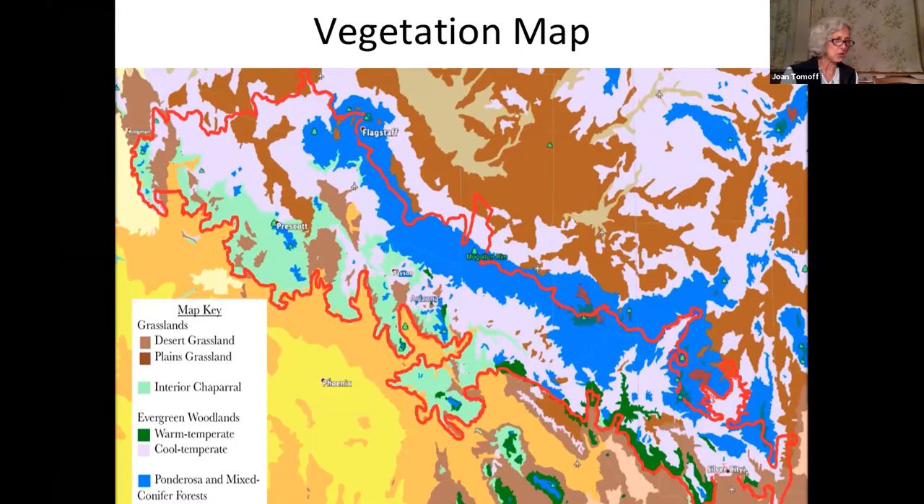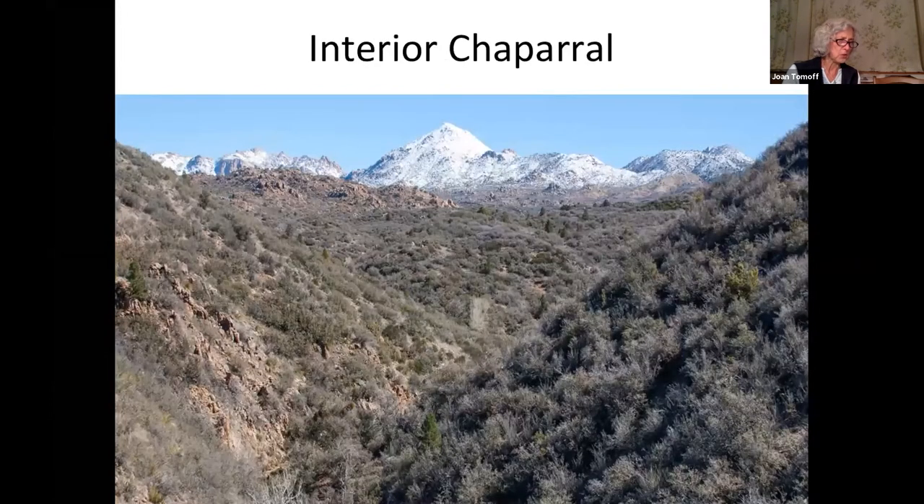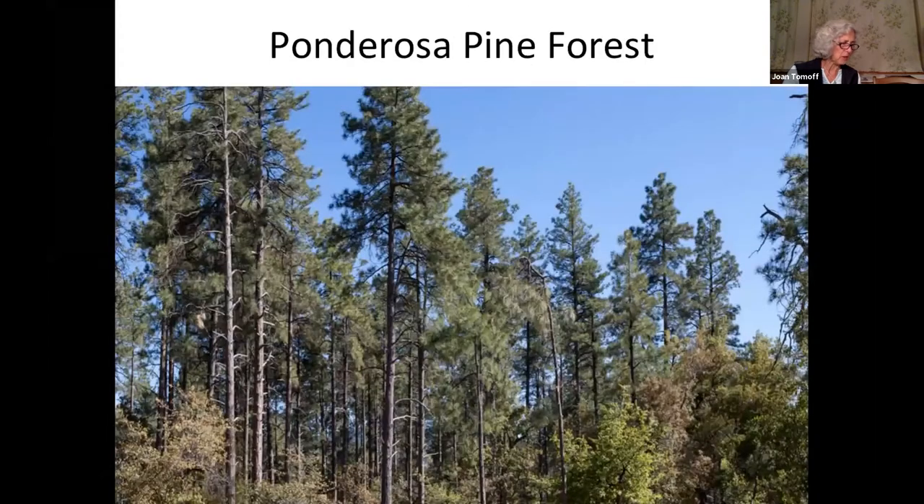We describe six major plant communities. Grasslands are single layer, supporting mostly herbaceous plants because water deficiency sets limits on how tall a plant can grow. Two-layer shrublands of interior chaparral support shrubs as well as grasses and herbs — many chaparral plants have southern subtropical ancestry, limited by low winter temperatures. Three-layer evergreen woodlands contain short trees, shrubs, and herbaceous plants. Finally, ponderosa pine forests and mixed conifer forests have all four layers: tall trees and a variety of understory plants.